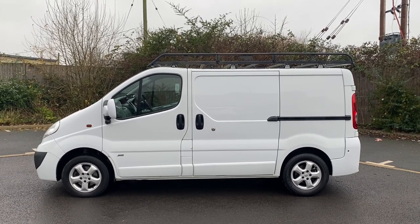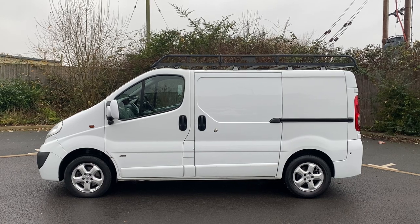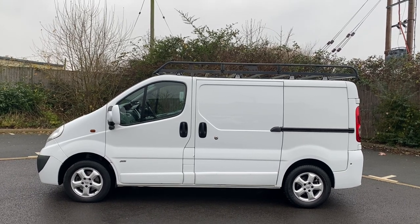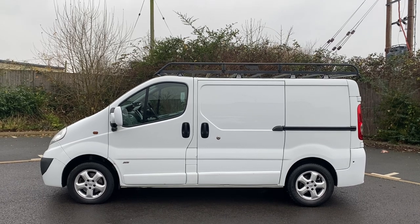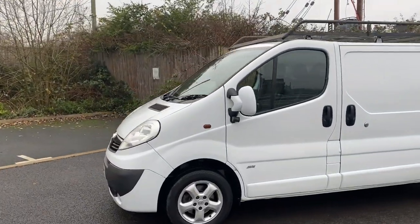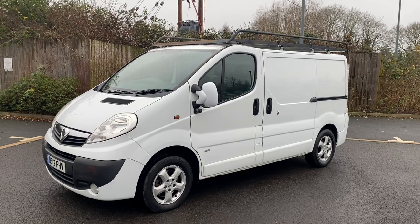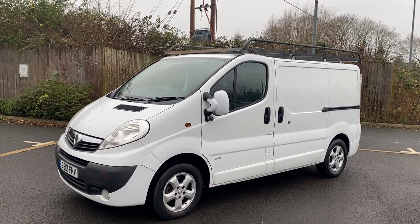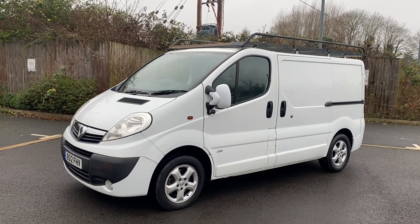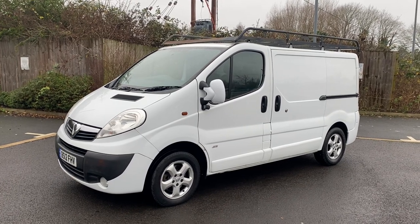Hi, good morning, it's Simon at Vans Today in Worcester. I'm going to give you a quick video walk-around of this 2012, 12-plate Vauxhall Vivaro 2-litre CDTI Sportive — L1 short wheelbase, H1 low roof. It's done 98,000 miles, there is no VAT to pay on this van. It's in overall really good condition for the age and the miles. There are a few minor bits I'll point out as we go around — I'd class everything on it as wear and tear.